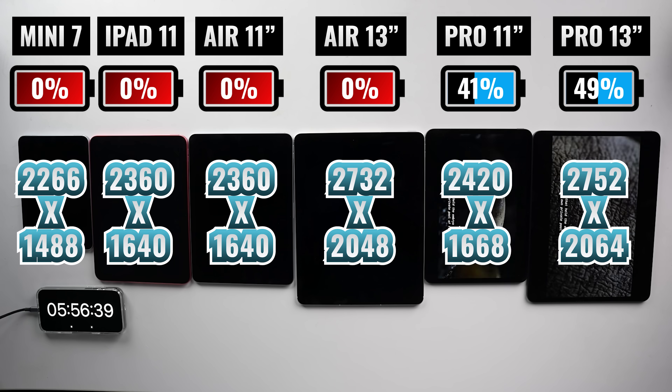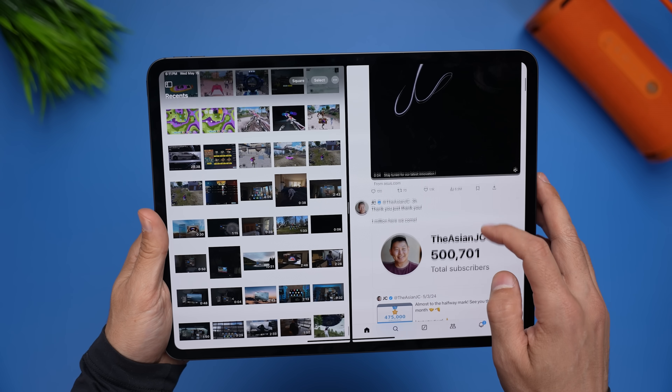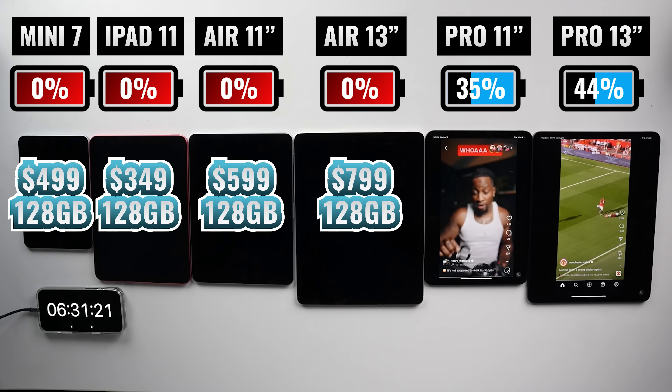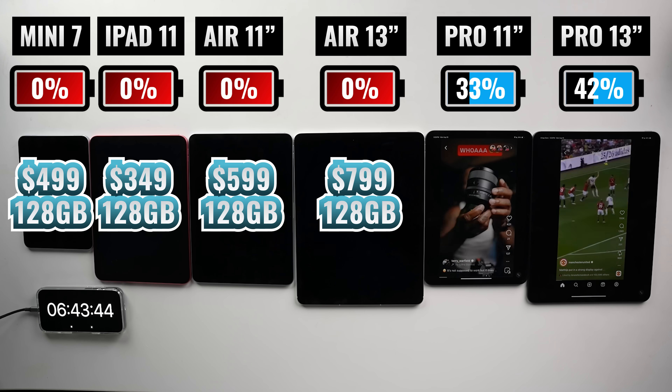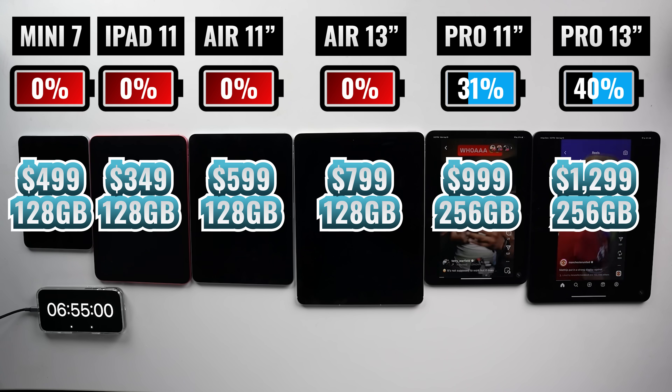In terms of resolution, higher resolution doesn't really matter to me when I'm watching content, but it is important when I'm multitasking. On top of being able to see more content without scrolling on the larger iPads, it's the best option when I have two apps open side by side. Checking out some more Instagram Reels, let's take this opportunity to talk about pricing. The iPad 11 starts at $349, and the iPad Mini 7 is $499. The iPad Air 11 is $599, and the 13-inch iPad Air is $799 — all four starting with 128 gigabytes of storage. The iPad Pro 11-inch starts at $999, and the 13-inch starts at $1,299, both starting with 256 gigabytes of storage.